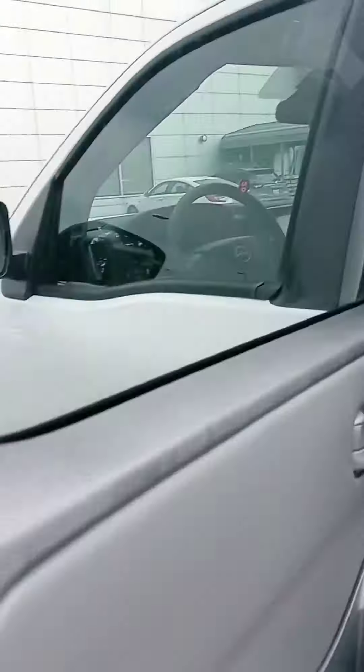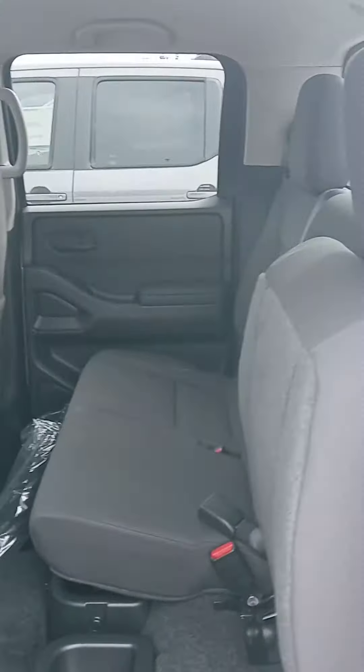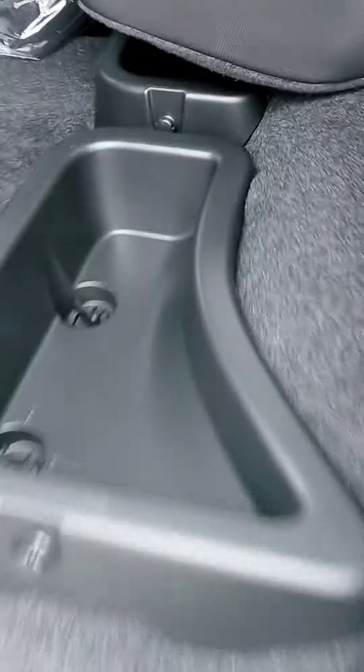Let's check out the interior — you can see the dark cloth and a little storage.